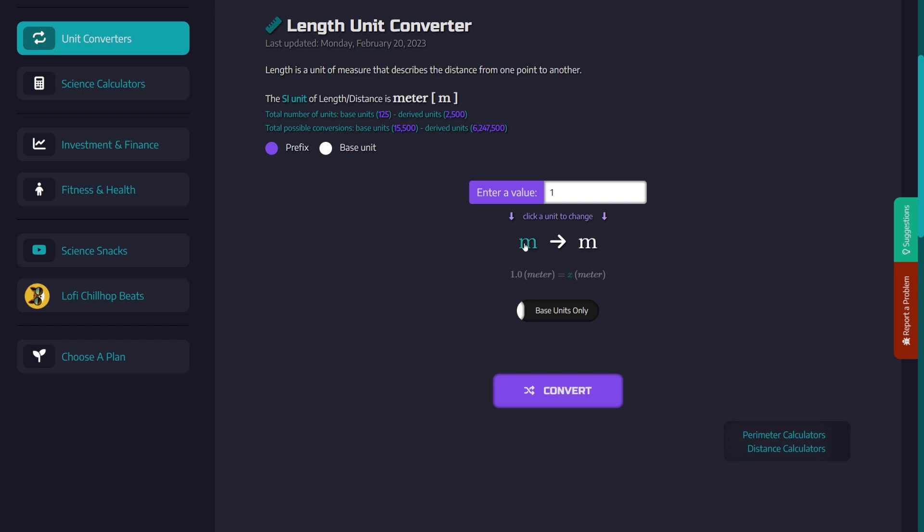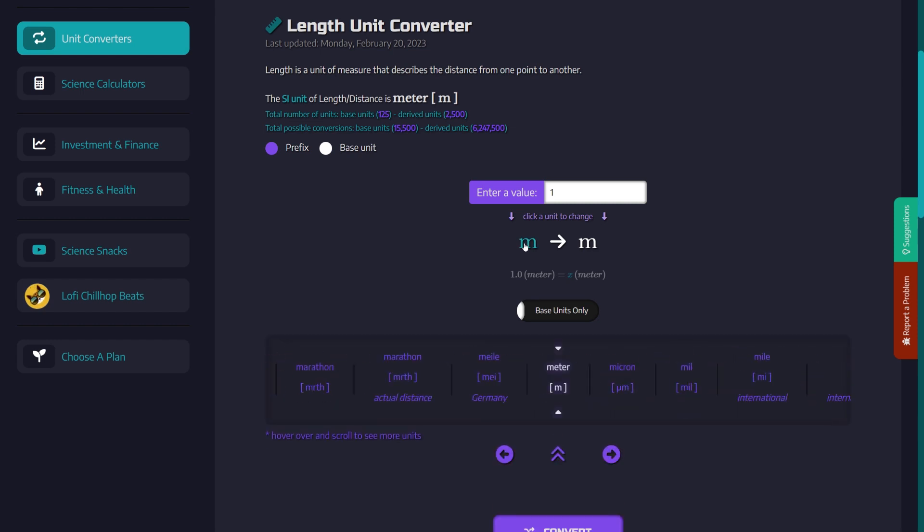Did you know that the unit of length known as the meter has a fascinating history and some surprising fun facts? In this video, we'll take a closer look at this important unit of measurement and explore some of its lesser-known aspects.